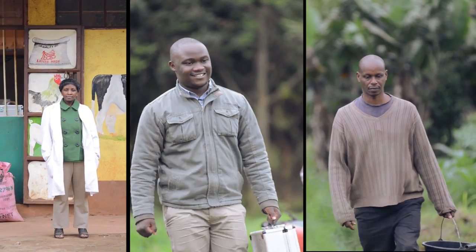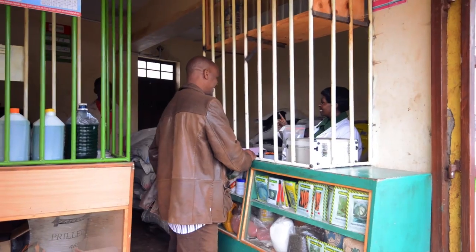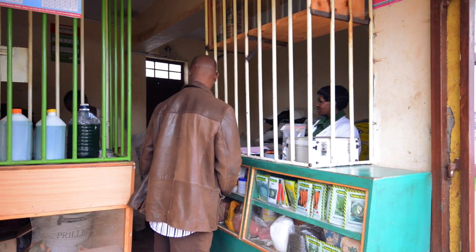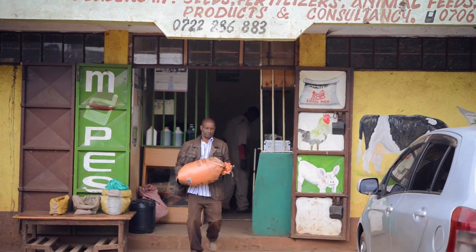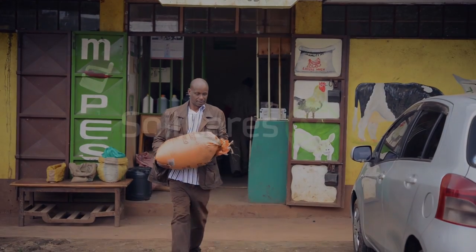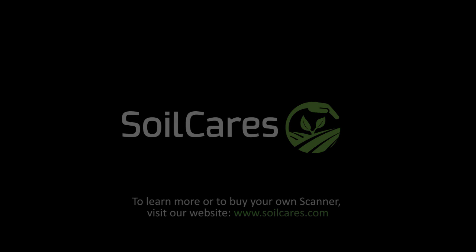Samuel, John, and Jane are all happy after using the scanner because they know what to do. Now they know which inputs to use, when and how to use them, for better yields and a brighter future. Thank you very much for watching.